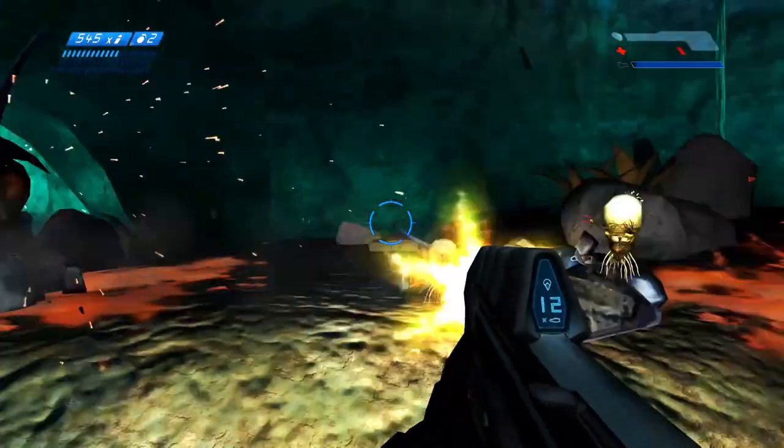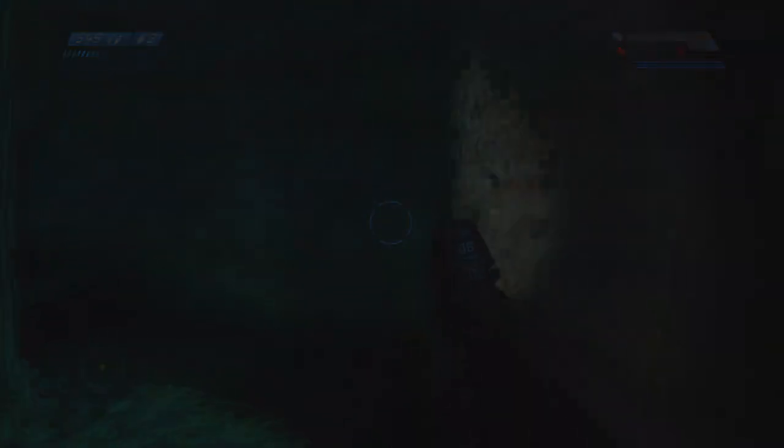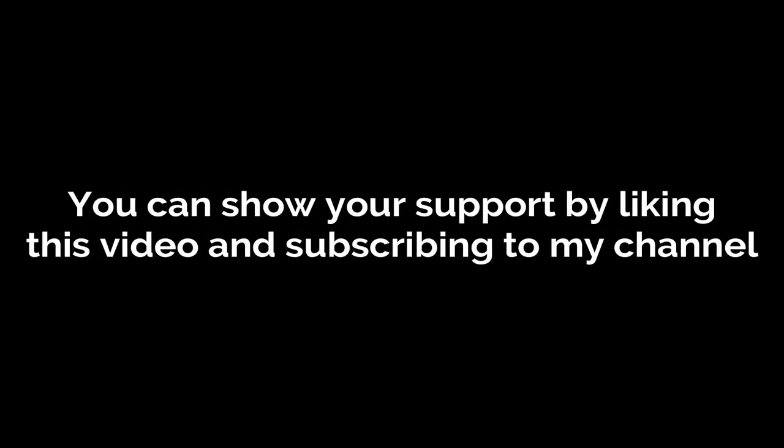With all that being said, my analysis of the Japanese release of Halo Combat Evolved comes to a close. Thanks for watching my video, and if you liked what you saw, consider hitting the like button and subscribing to my channel. Have a good one.